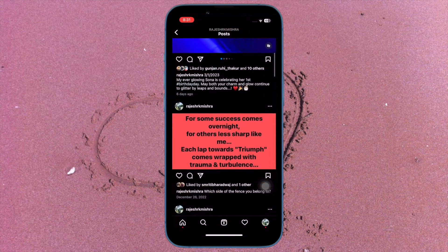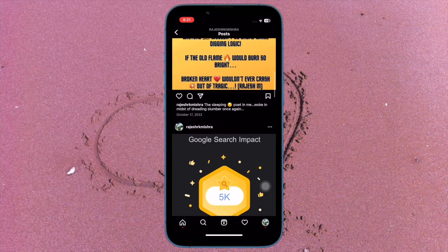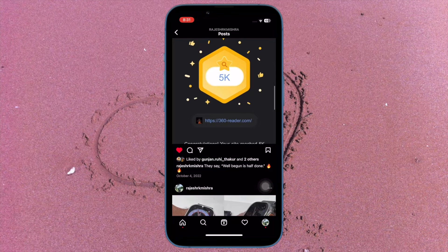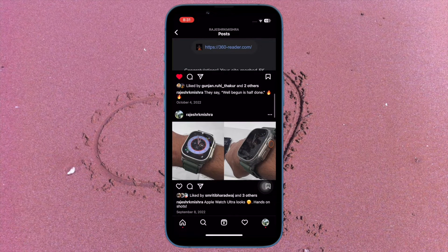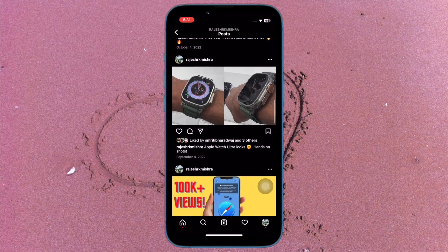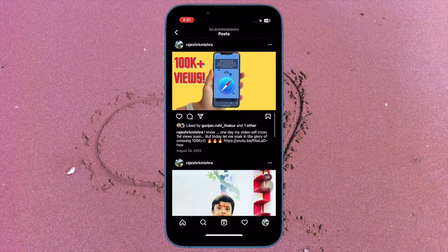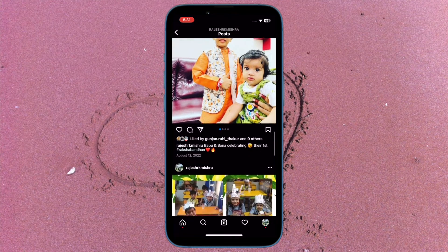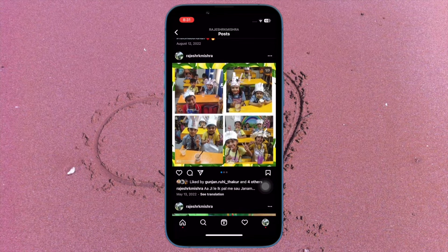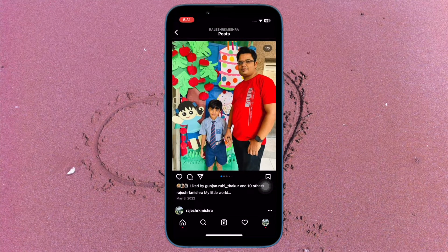It's time to learn how to stop Instagram messages from going to Facebook Messenger. By default, messages from your Instagram friends and followers are delivered to your Facebook Messenger chats list. While this is very helpful if you want to keep track of all your messages and manage them from one spot, some of you may want to prevent it. If you think that message requests from Instagram clutter your Messenger chats list, let me show you how to quickly block Instagram messages from going to Facebook Messenger on your iPhone or Android device.